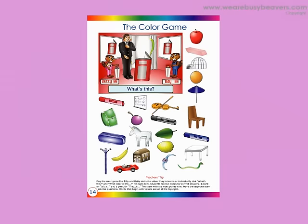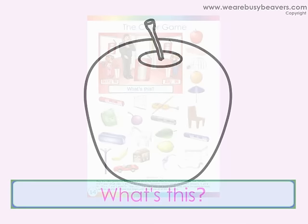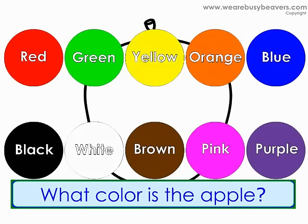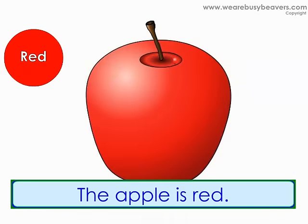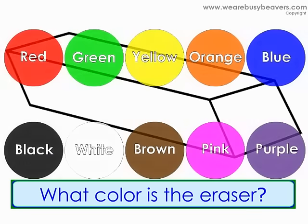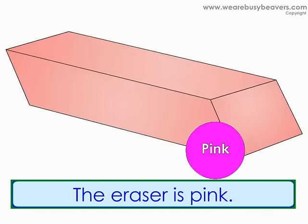Page 14: The Color Game. What's this? It's an apple. What color is the apple? The apple is red. What's this? It's an eraser. What color is the eraser? The eraser is pink.